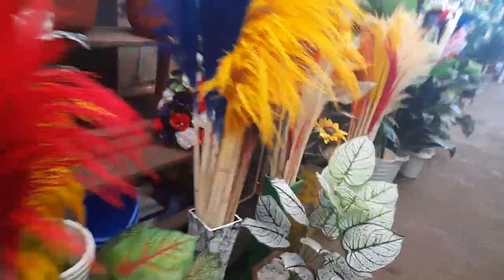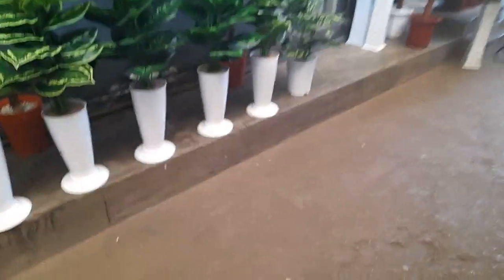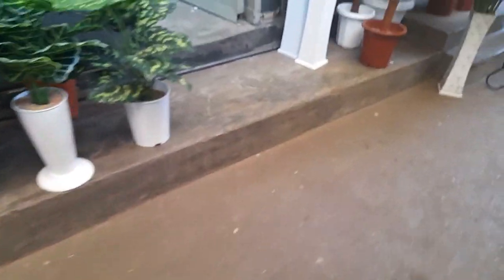If you're coming from town, it's close to the bus station — the old bus station where people get the big buses. You can see they have a variety, and a lot of shops here sell this. The other place I used to get artificial plants was around River Road.